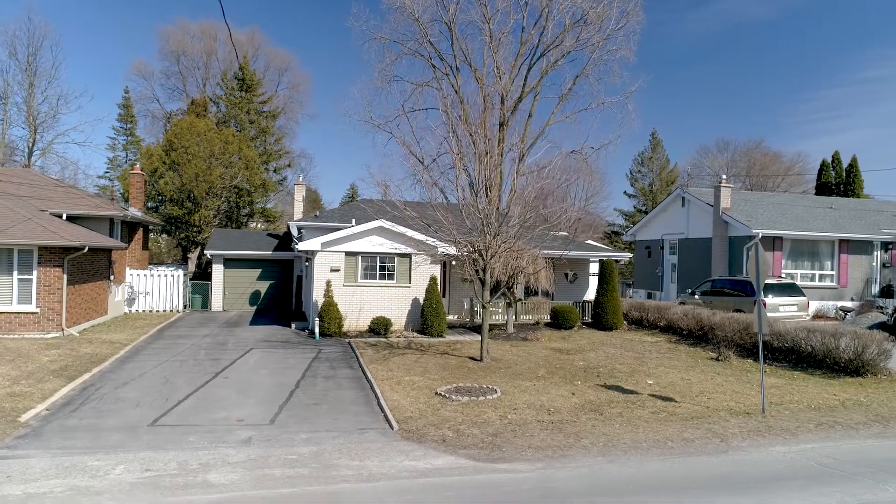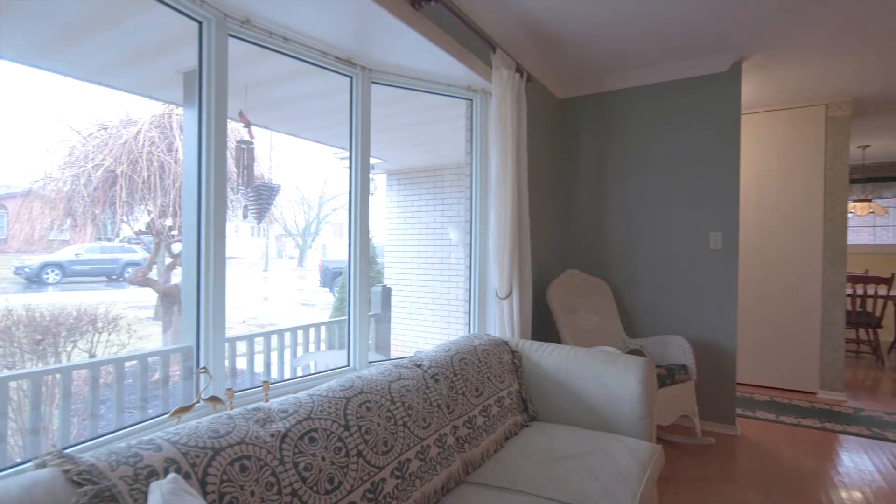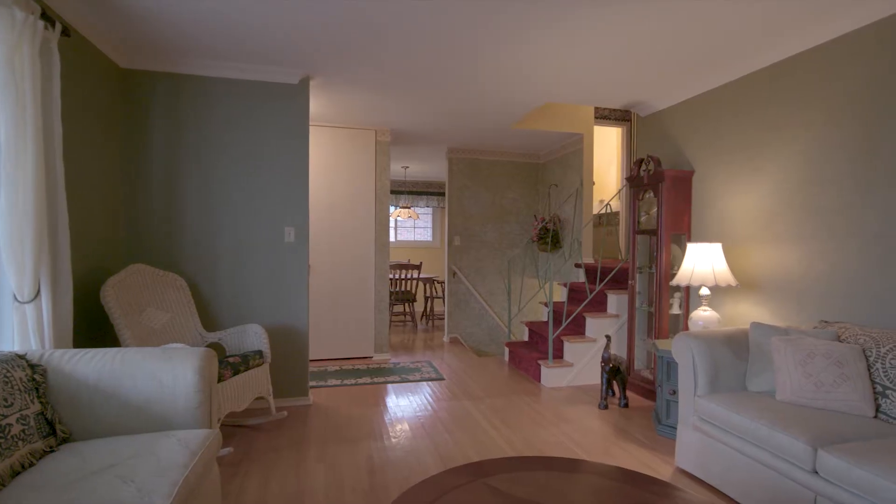Welcome to 73 Lemoyne Street. This nicely built brick backsplit is located in a popular Belleville neighborhood near great schools and all amenities.